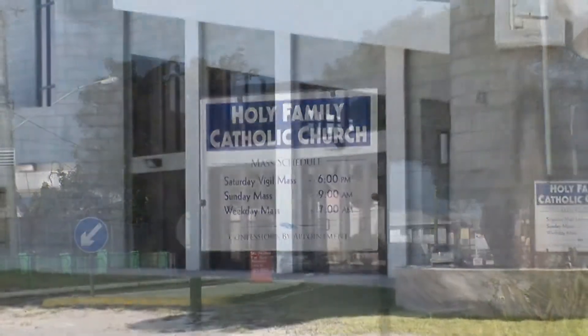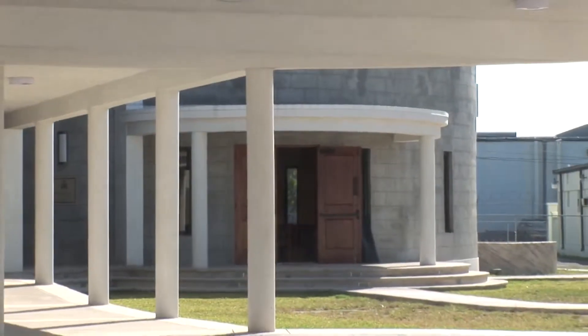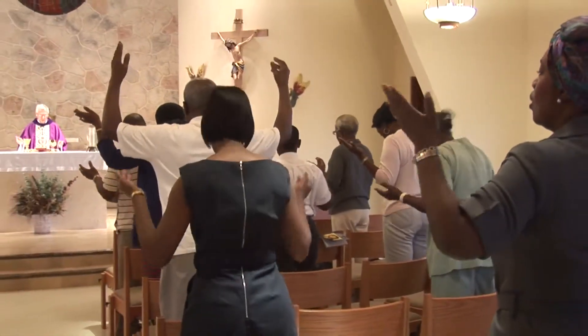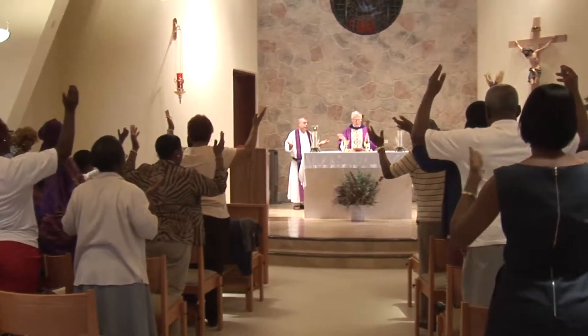I've been here at Holy Family now for a little over five years. A new church has been built. It's really been a humbling experience because it's a beautiful structure. It's a wonderful parish, all local Bahamians. When I was at Sacred Heart, I probably had maybe 30 different nationalities there.